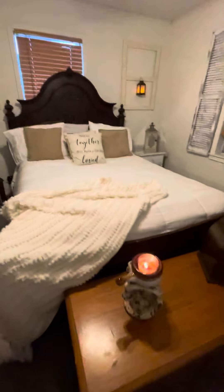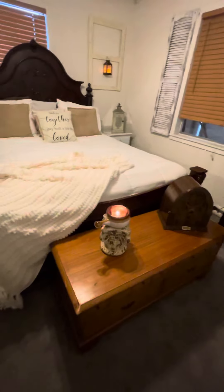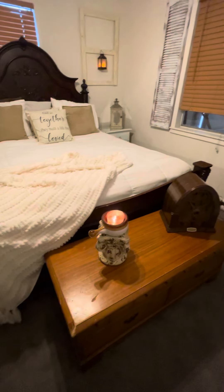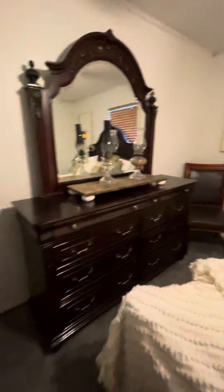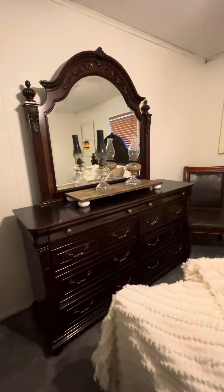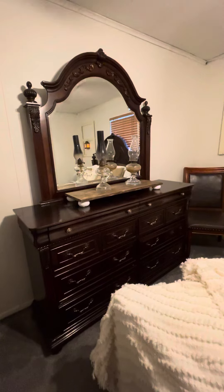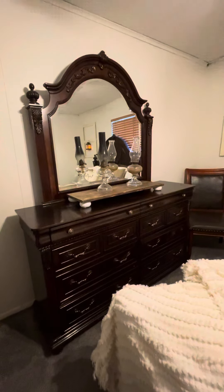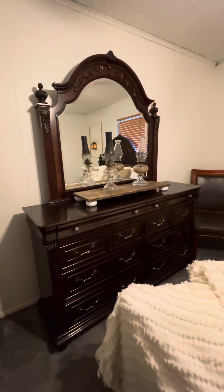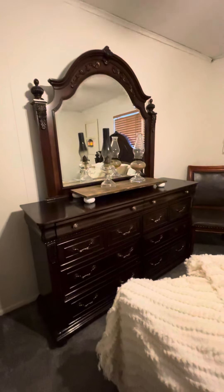This is a cedar chest that a family friend actually gave to me. Over here is just a dresser with some kerosene lanterns, and I actually made that stand from scrap wood. The legs on it actually came from an old TV stand that I took apart and reused the legs.